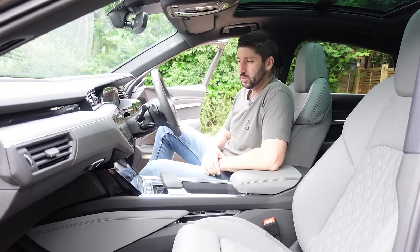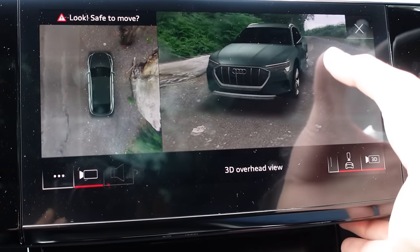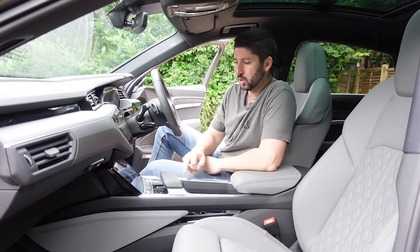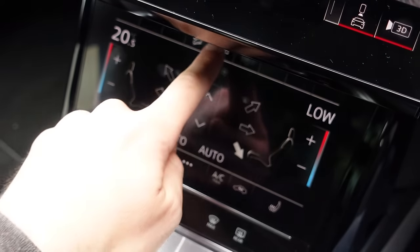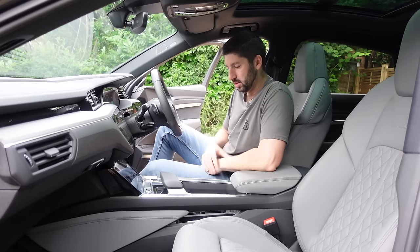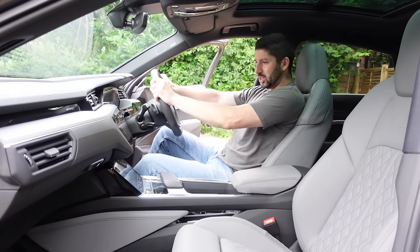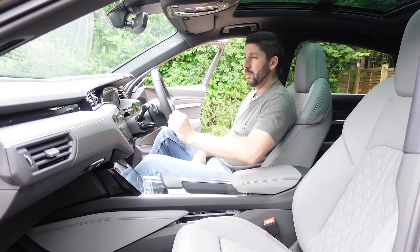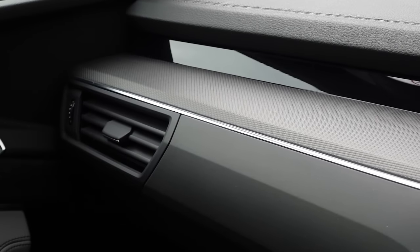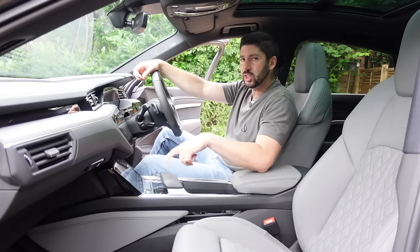You've got dual screens with haptic touch — you touch it and it makes a click. The climate control is managed by the lower screen, which is a little fiddly on the move since there are no physical buttons, which is a shame. Other than that, the seats are extremely comfortable as you'd expect. The ride is also very comfortable and the fit and finish inside the e-tron Sportback S is second to none — very premium for a £96,000 car.